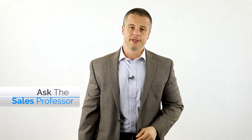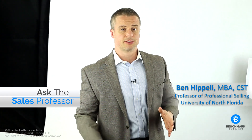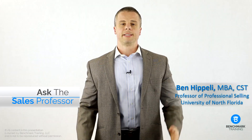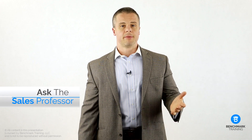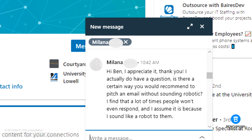Welcome back to Ask the Sales Professor. I'm Professor Ben and this is your opportunity to learn from other sales professionals' successes and their challenges. Today's question comes in from LinkedIn and Milana asks, how do I send cold emails to prospects without sounding like a robot?